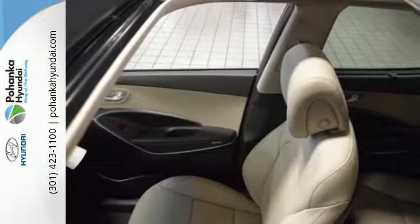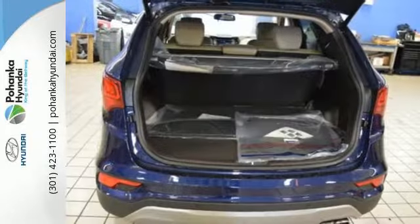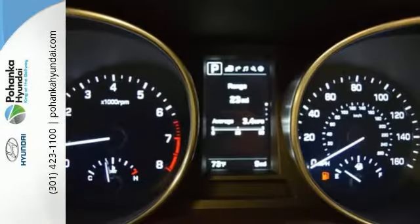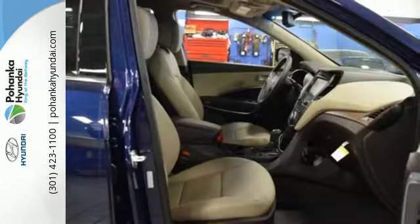You get plenty of cargo room, strong towing capabilities, and comfort for five. The exterior and interior were redesigned for 2017, making it even more ready to take on the day. You'll love the rear-view camera, Bluetooth, and drive mode select.